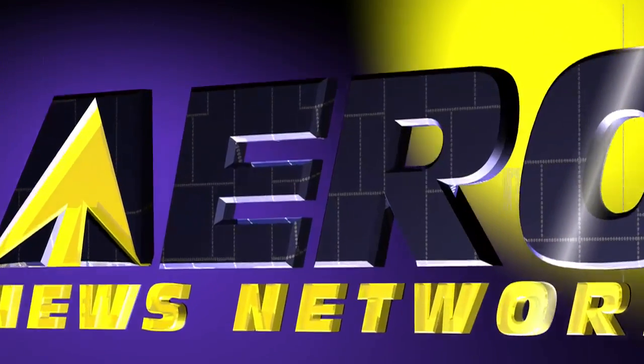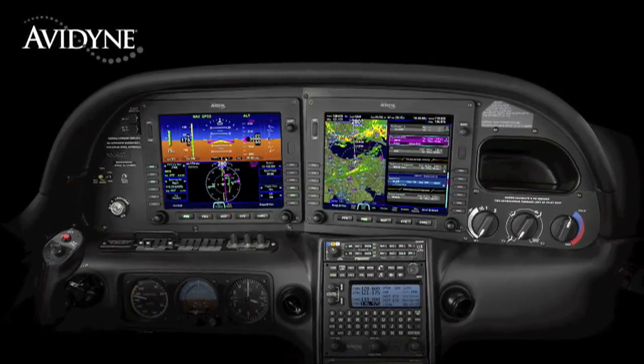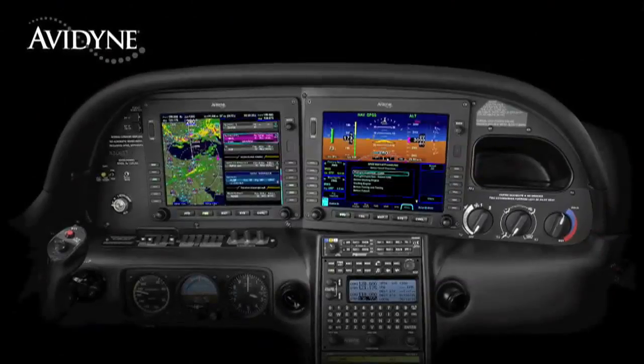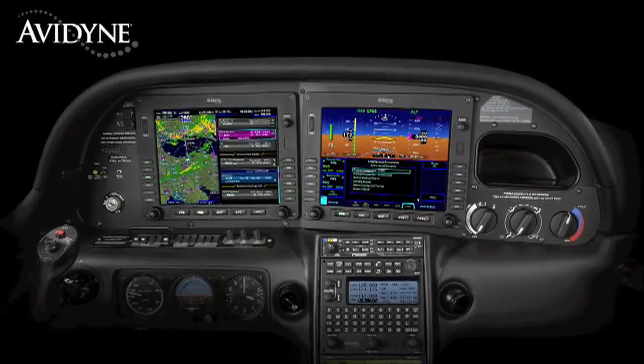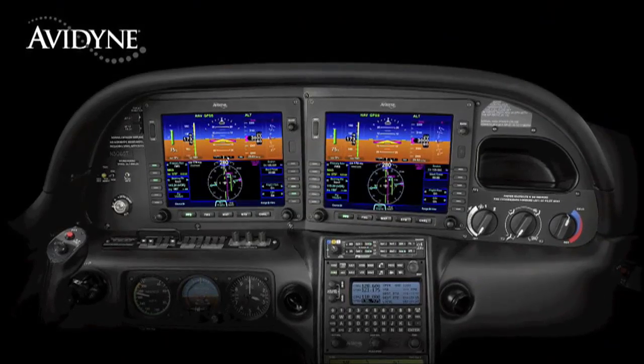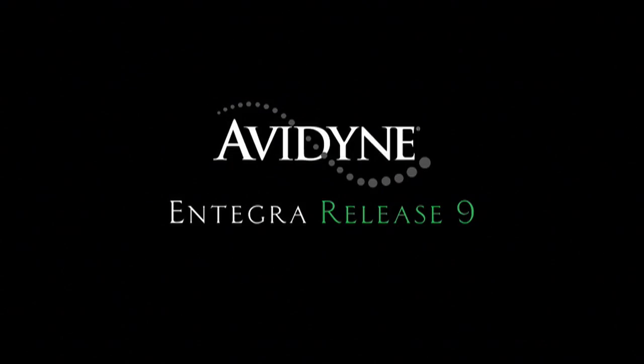Aero TV is brought to you by Avidyne. The beauty of the Release 9 system architecture is that you have two fully redundant integrated flight displays. Each has access to all the systems and data, providing full redundancy and eliminating traditional reversionary modes. Release 9 allows either display to be configured as the PFD. Now your failure modes are much more manageable because you can continue to fly with the same familiar display symbology without the need to relearn composite modes you don't typically fly with. Avidyne's Integra Release 9 is truly the next generation in fully integrated flight deck technology.